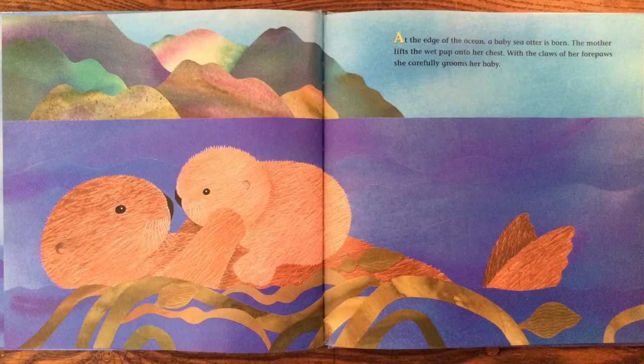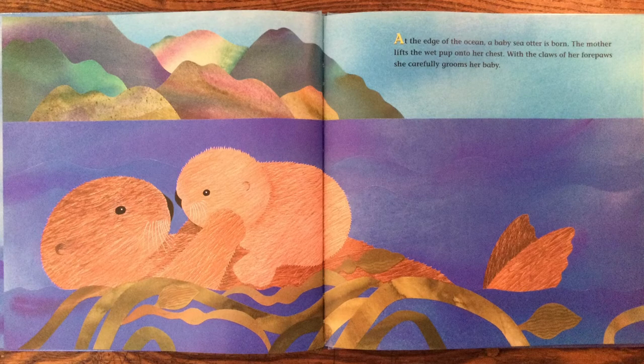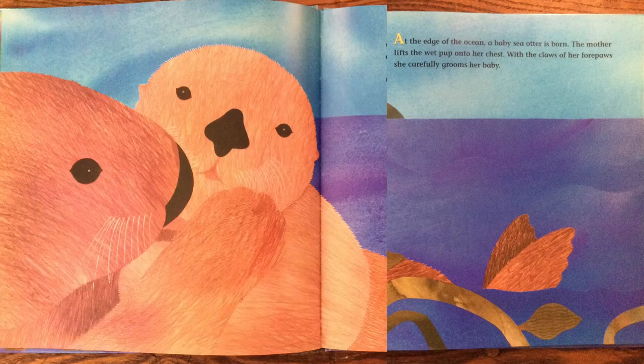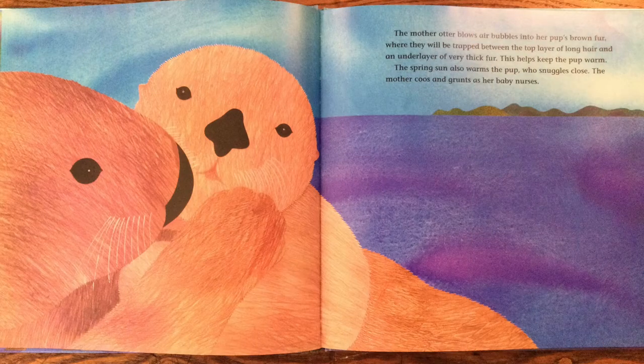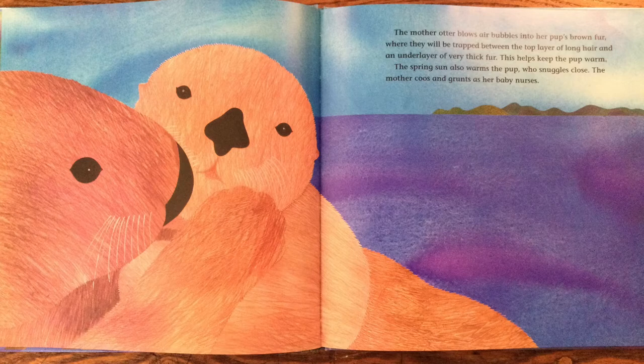At the edge of the ocean, a baby sea otter is born. The mother lifts the wet pup onto her chest. With the claws of her forepaws, she carefully grooms her baby. The mother otter blows air bubbles into her pup's brown fur, where they will be trapped between the top layer of long hair and the under layer of very thick fur. This helps keep the pup warm. The spring sun also warms the pup, who snuggles close. The mother coos and grunts as her baby nurses.